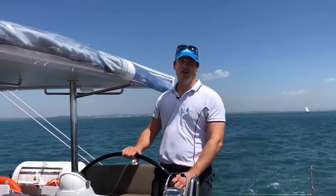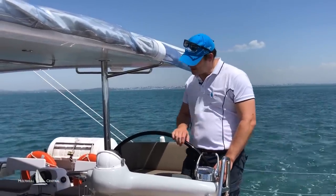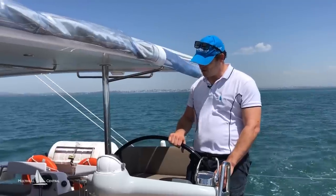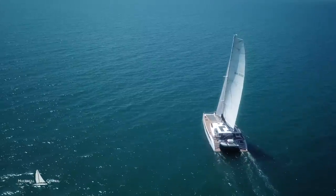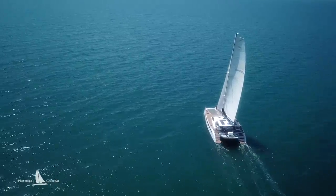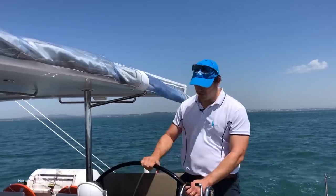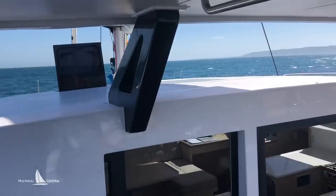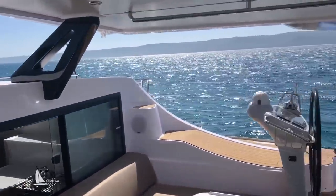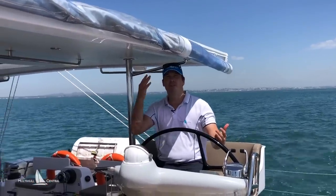Here we are sailing along on Moreton Bay on the Seawind 1600. Pretty light breeze today — we've got about nine knots of true wind speed. Really neat arrangement here at the helm on a nice beautiful day like today. You can get your head out, see your sails, lots of visibility on the front deck. But if the weather turns a bit ordinary you can pop inside, or if it's too hot, you're in the shade.